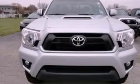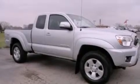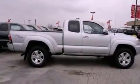Features include a rear-view camera, air conditioning, cruise control, a CD player, a bed liner, fog lamps, tinted glass, traction control, full power accessories, and alloy wheels.